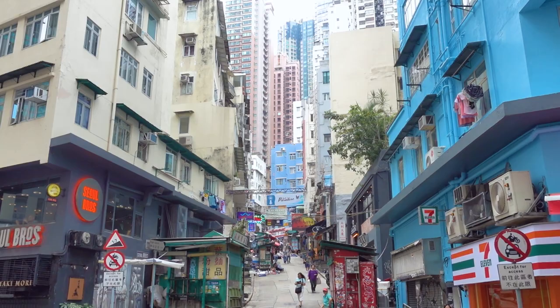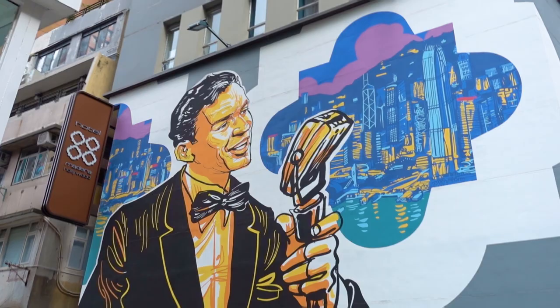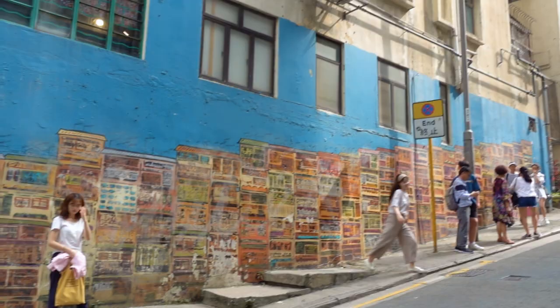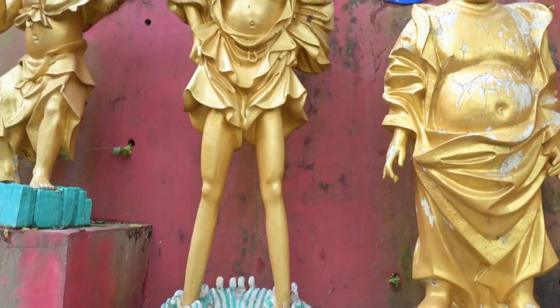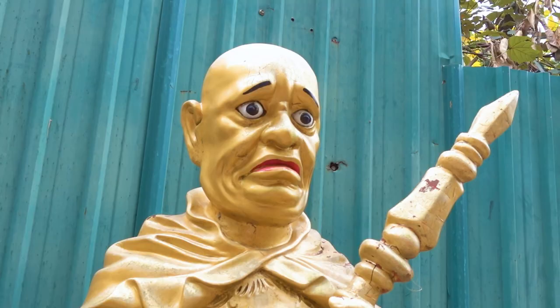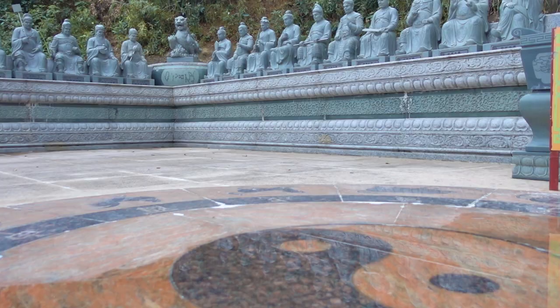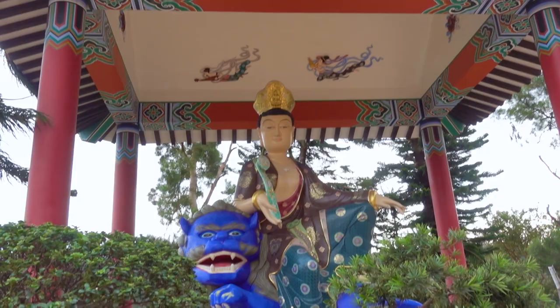For some awesome bonus spots: Hollywood Road is one of the oldest roads in Hong Kong, near Central, where you can find the Man Mo Temple and some great street art — super easy to get to. The 10,000 Buddhas Monastery in Sha Tin actually has over 12,000 golden statues. Be careful though — there are fake monks pretending to be monks, and no actual monks live there, so don't give money to anyone.